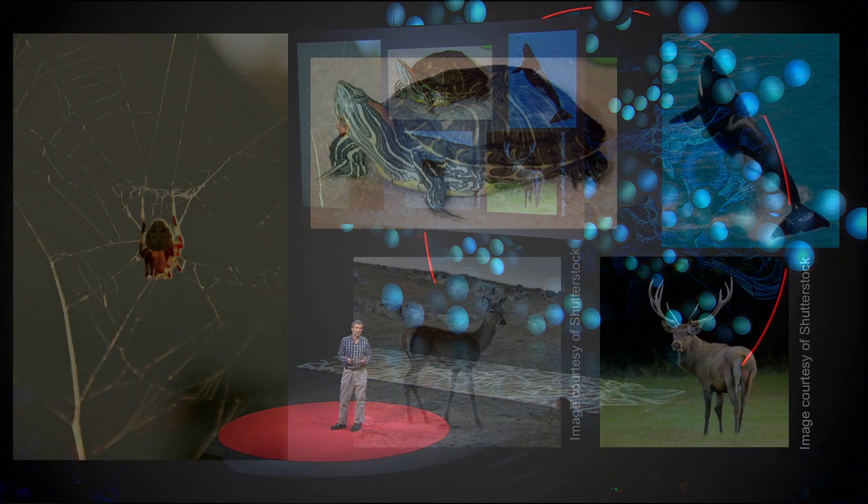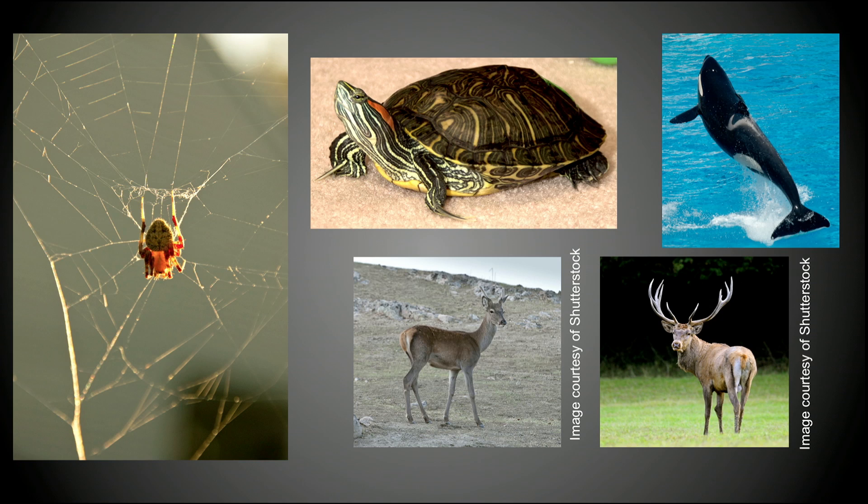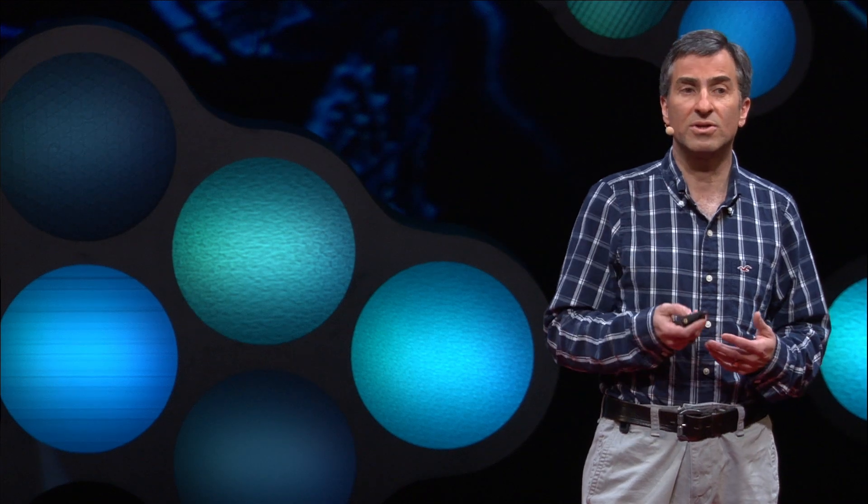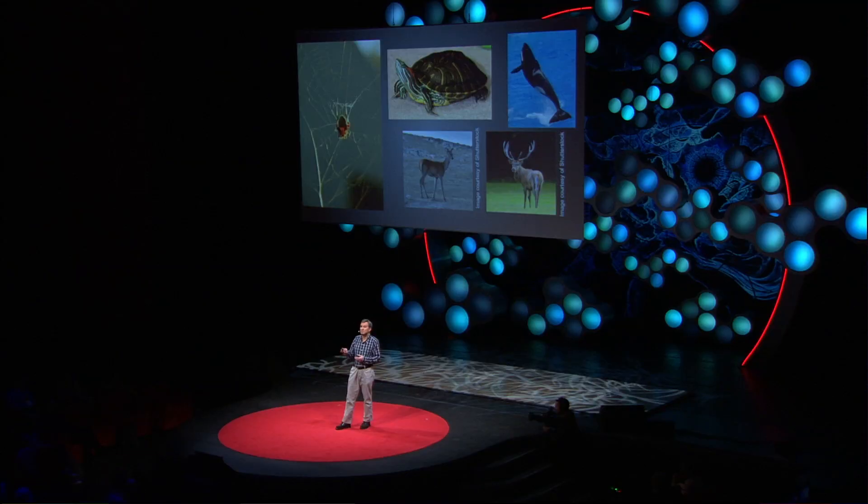I wouldn't want to leave you with the impression that everything we do is better than all other animals — there's a lot of things other animals can do that we can't, and some of those things might be really useful for us to learn about. For example, when we age, our immune systems decline, and this happens for pretty much every other animal. I've got my pet turtle Jinxy up there because he can do something we can't — he can hibernate. And it turns out that when animals come out of hibernation, their immune system, their thymus, is rejuvenated to an extent.